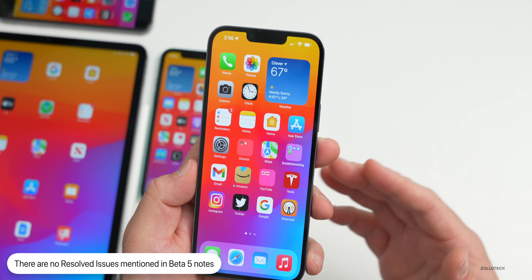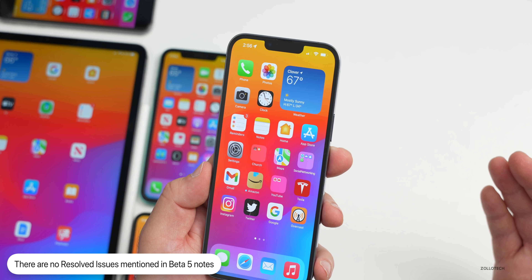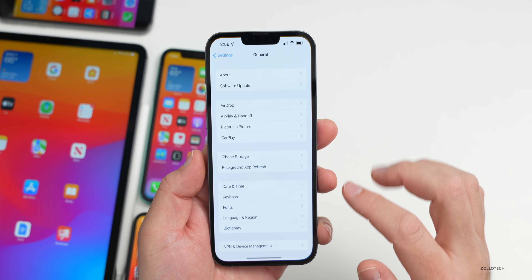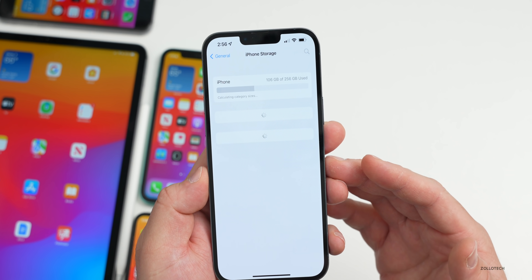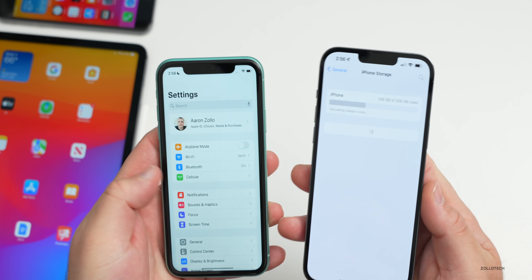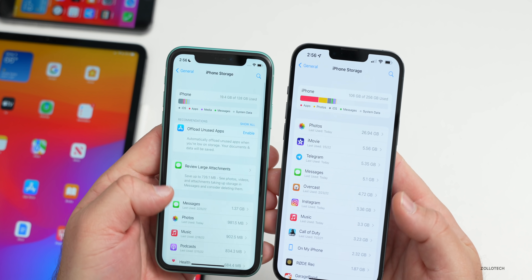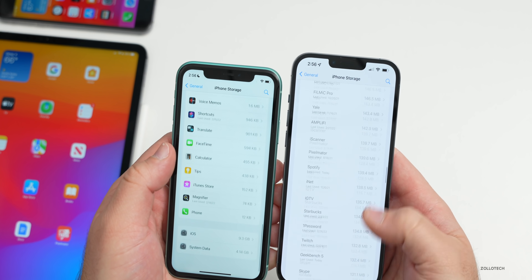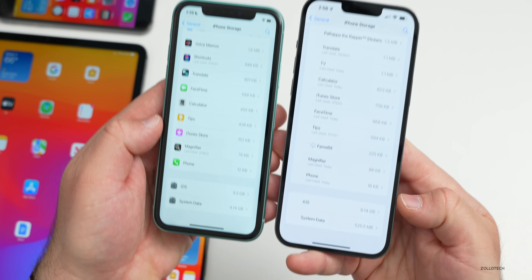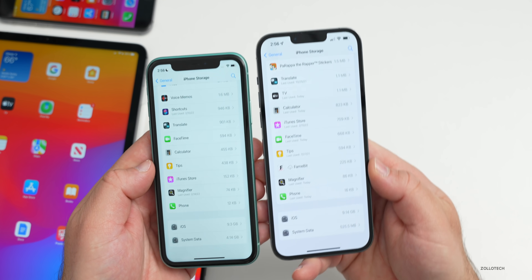Apple has not mentioned any specific issues that have been resolved in their notes. They didn't mention anything about the storage bug being resolved, although it seems to have been resolved since beta 3 — many of you have messaged me saying that. Testing on the iPhone 11 and the 13 Pro Max, you'll see it takes a moment to load but it's popping up properly. The 11 loaded much faster, but you can see the storage updated and filled in the system data, so it looks like it's working properly on everyone's device.